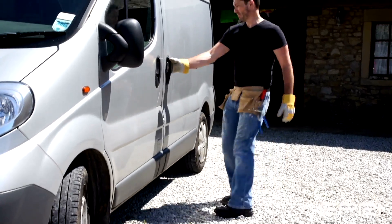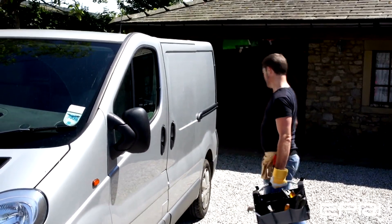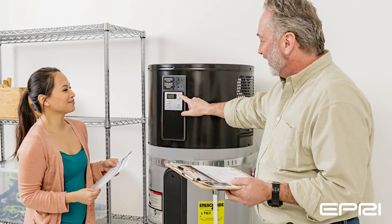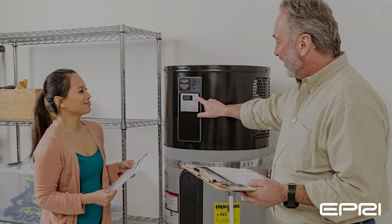A condensate return line must be installed to drain the condensate from the heat pump water heater. And of course, regular maintenance of the unit is needed to ensure optimal performance and to maximize operating life.